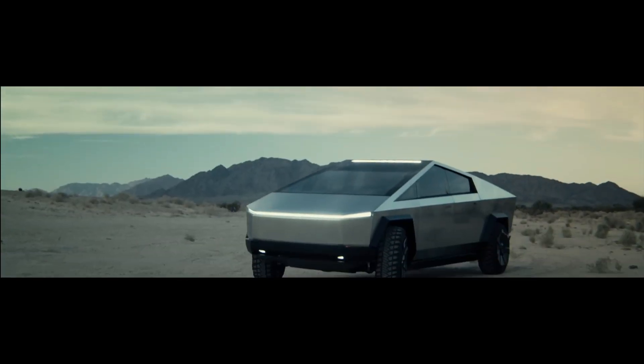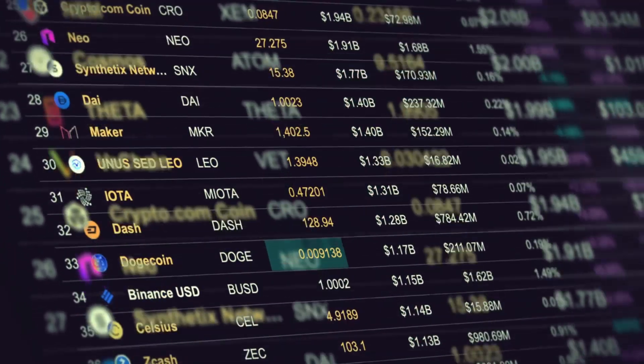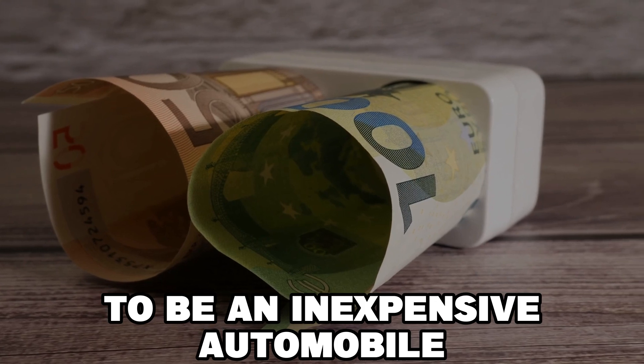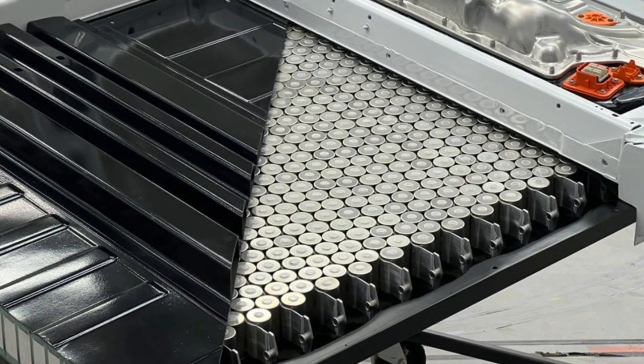Musk's goals for the Cybertruck can be achieved with a battery that is just more powerful than the one it currently has. It's interesting to note that while Tesla needs a powerful battery to power its yet-to-be-released high-end EVs, Musk also needs a new battery to realize his long-held aim of releasing an affordable car that more people — not just the wealthy — can purchase. He determined that $25,000 is the upper limit for what is considered an inexpensive automobile, but he has faced difficulties producing a car at that price point largely because of the cost of batteries.